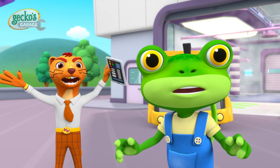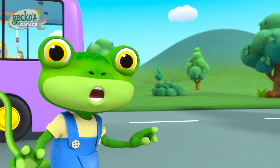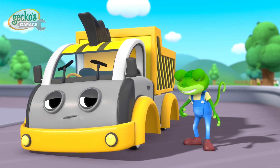Wait! Don't go! I can fix this! Let me go, you meddling machine! I don't need a tyre change! Don't worry, Dylan! The Mechanicals and I can fix your tyres!